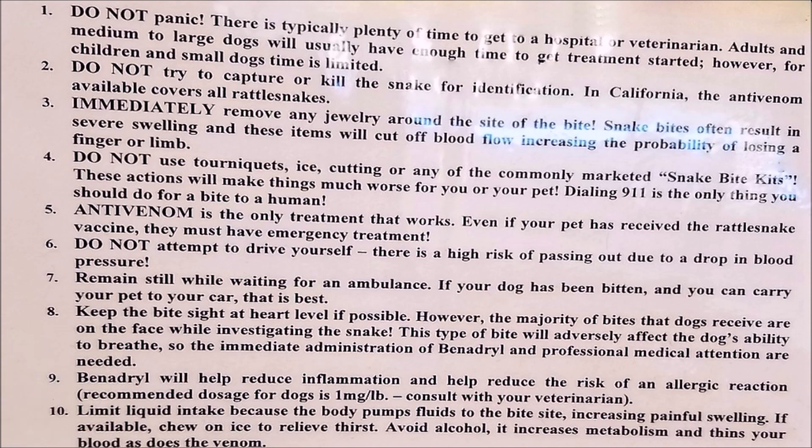Number nine: Benadryl will help reduce inflammation and help reduce the risk of allergic reaction. The recommended dosage for dogs is one milligram per pound. Consult with your veterinarian — they have plenty of Benadryl on hand, so don't be afraid to rush your dog to the vet.